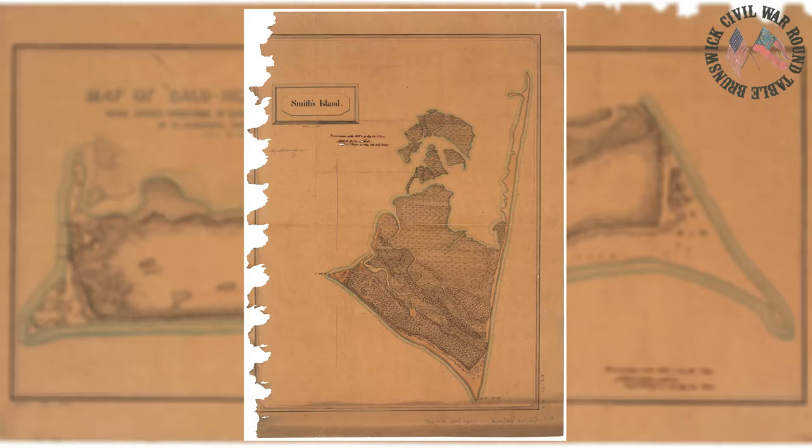Thomas Mann Thompson Sr. would end up enlisting in the Confederate military and be detached to serve on Bald Head Island. The Old Baldy Foundation staff believes that Thomas Mann Thompson Sr. was detached to serve on Bald Head Island in order to relight Old Baldy Lighthouse as a navigational aid assisting Confederate blockade runners in locating Old Inlet and the Cape Fear River's estuary into the Atlantic Ocean. Shortly after Thompson was detached there, Union naval officials noticed that Old Baldy was once again lit.